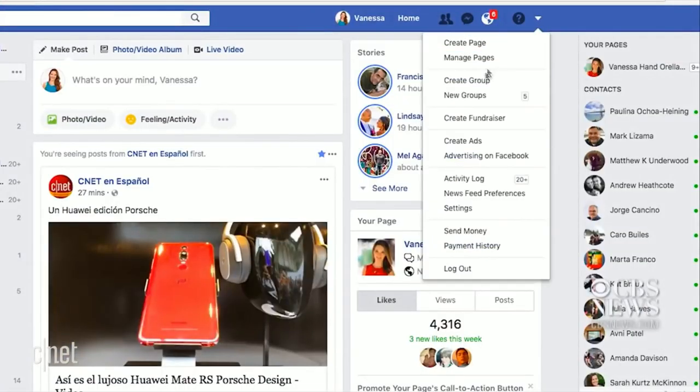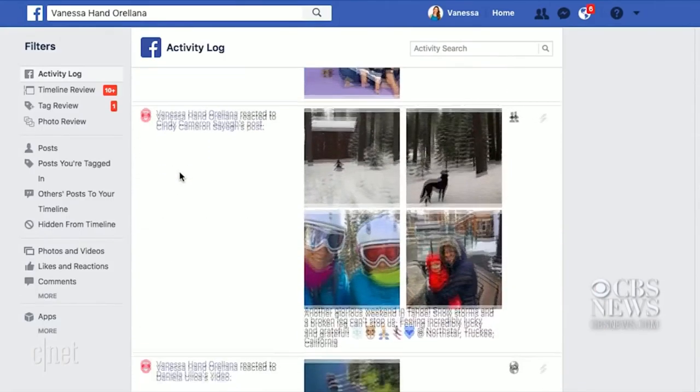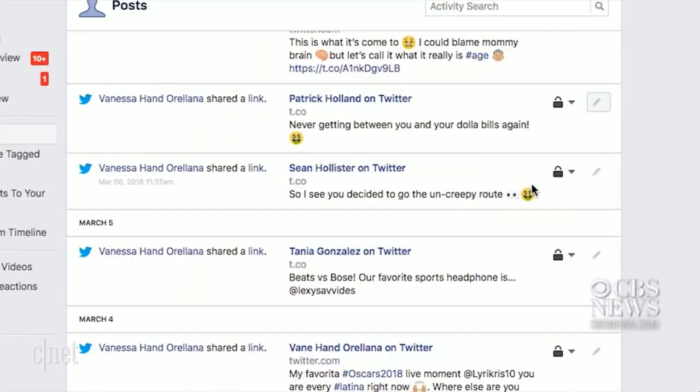Go to Settings at the top right of your screen. Next, click on Activity Log to see an overview of everything you've done on the social network in one spot, and delete as you go.